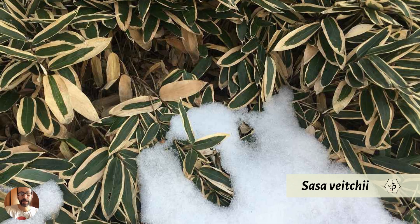Here's Sasa veitchii, a popular ornamental bamboo species. There's snow in the picture, so it's definitely cold hardy. It's evergreen and stays green in winter, but it gets little burns around the edges of the leaves, creating a stripe effect. Most of the year the leaves are solid green, but the low winter temperatures cause that edge-burn striped effect. You can cut it back in spring to promote fresh growth, or leave it as is.